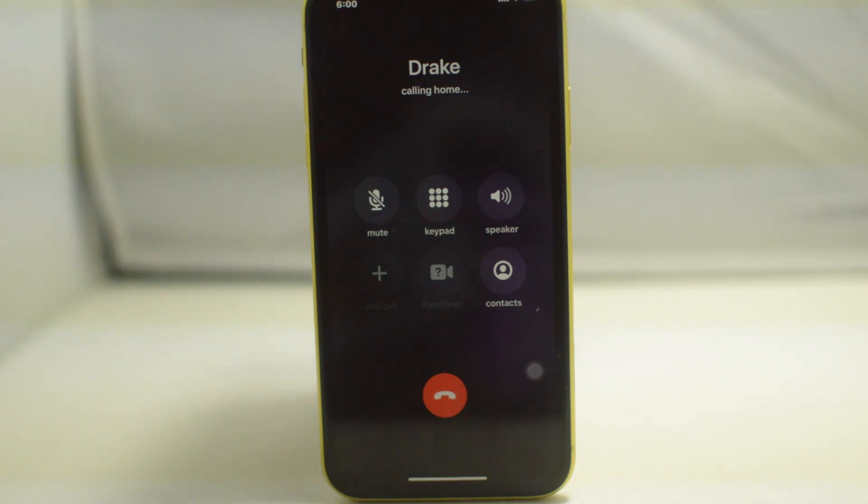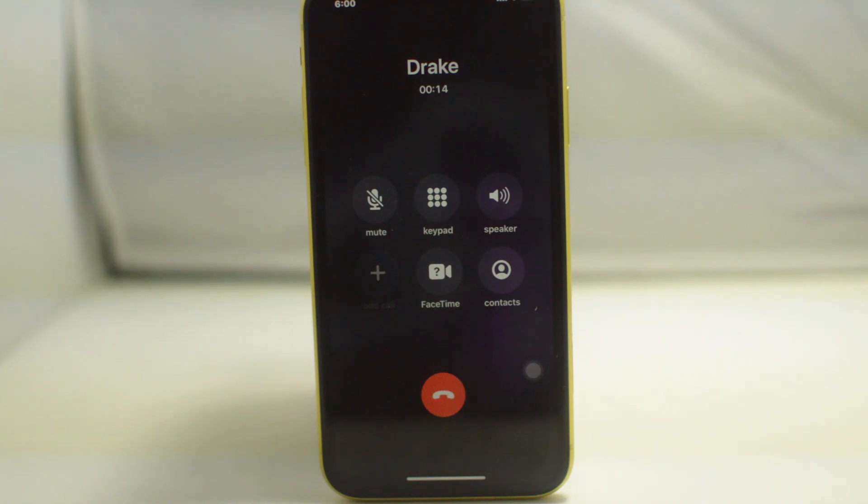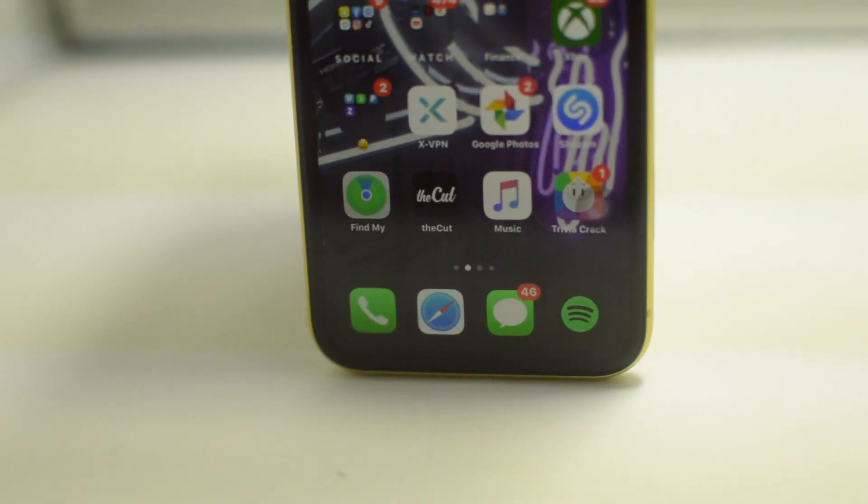Take out the AT&T SIM and put in a different one from a different carrier. Then go ahead and turn on the phone. From there, you should just have to connect to Wi-Fi and you should be able to use your phone with the new carrier. However, if it's not working, all you have to do is connect your phone to iTunes, and then you should get a message saying that your phone has successfully been unlocked.